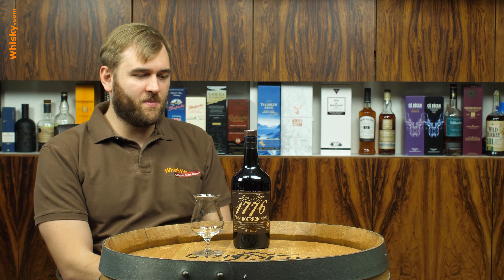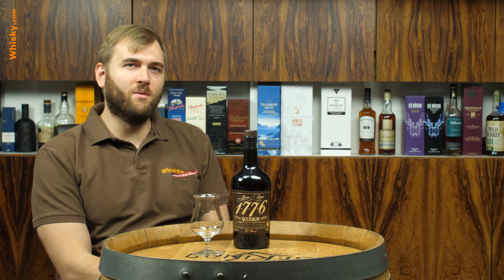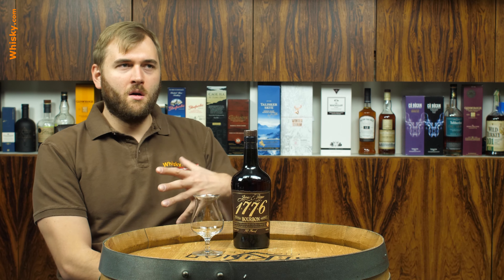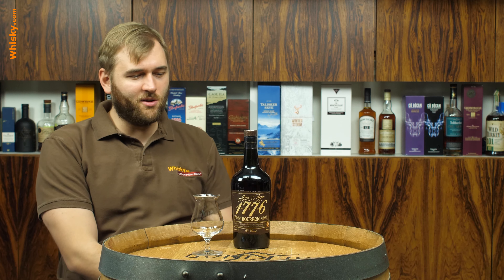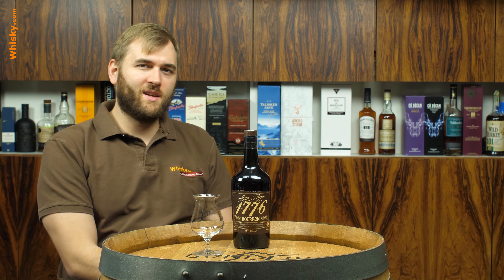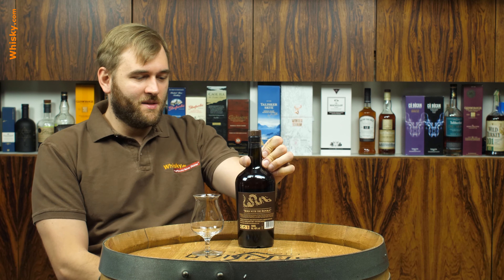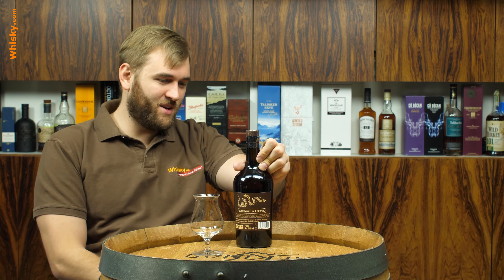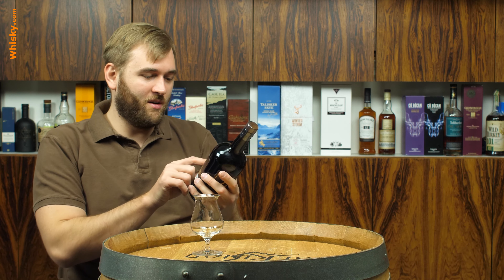I've done a bit of research and found out that the brand 1776 is the oldest brand on the market. It turns out 1776 is not named because of the Declaration of Independence and America and all that — it was actually founded in 1776 and it just happened to coincide with the Declaration of Independence. Nevertheless, the Declaration of Independence is still the major theme, not the James E. Pepper brand registration.